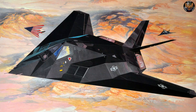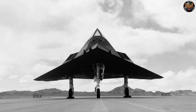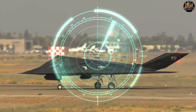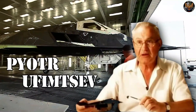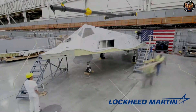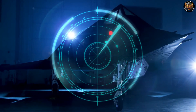The F-117 Nighthawk was developed by Lockheed's secretive Skunk Works Division in the late 1970s and early 1980s, in response to the urgent need for a jet fighter that could evade enemy radar systems. The project was inspired by the work of a Soviet mathematician named Pyotr Ufimtsev, who published a paper in 1962 that showed how the shape of an object affects its radar reflection. Lockheed engineers used Ufimtsev's theory to design a faceted aircraft that would scatter radar waves in different directions, making it nearly invisible to radar.